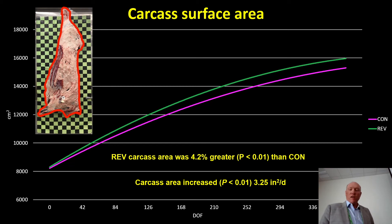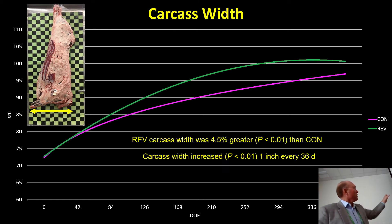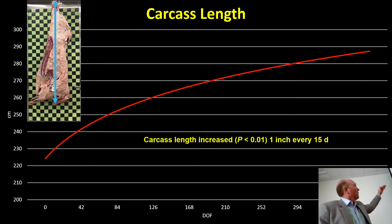Carcass width — analogous to body depth — the answer is exactly the same: gaining one inch every 36 days, and Revlore carcasses were 4.5% wider than controls. In carcass length, we've got one inch of carcass length every 15 days — the carcass is getting closer and closer to the floor. This is becoming an issue in my world, the slaughterhouse. Many slaughterhouses in this country were built in the 1950s and 1960s. As we add six pounds to the animal year over year, that animal gets closer and closer to the floor.